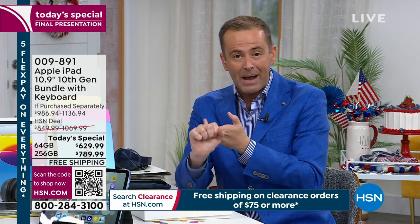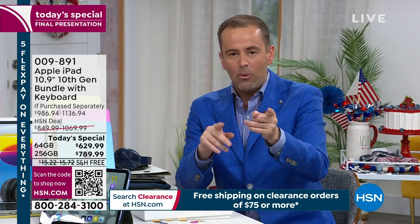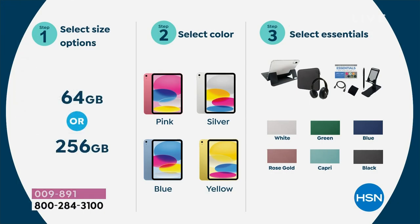You can choose the color, you can choose the capacity and the color of the accessories as well. Once we sell these out, there are no more. Here's the easy guide: choose the size — remember, you can't expand the capacity, so if you are planning on having this for many years, go for the 256 gig. You can store so many photos and videos, music and podcasts and everything else on it. That is the most popular version — 256 gig. Then select the color: silver has sold out, yellow I have like five left, pink and blue are the best sellers.